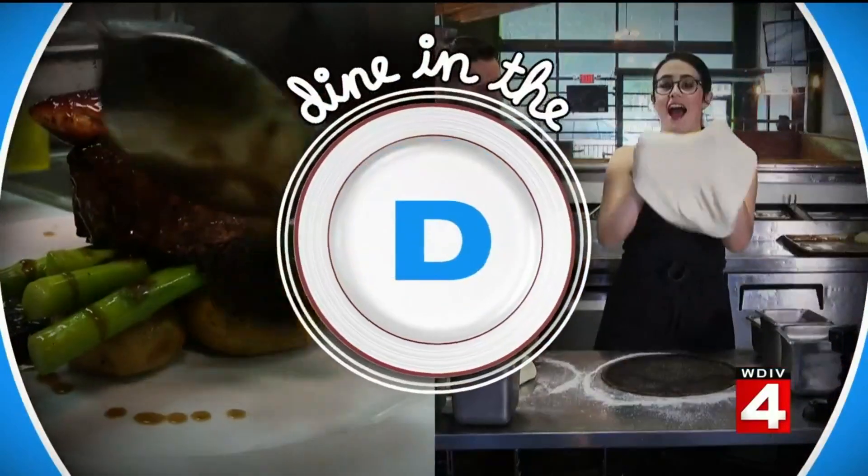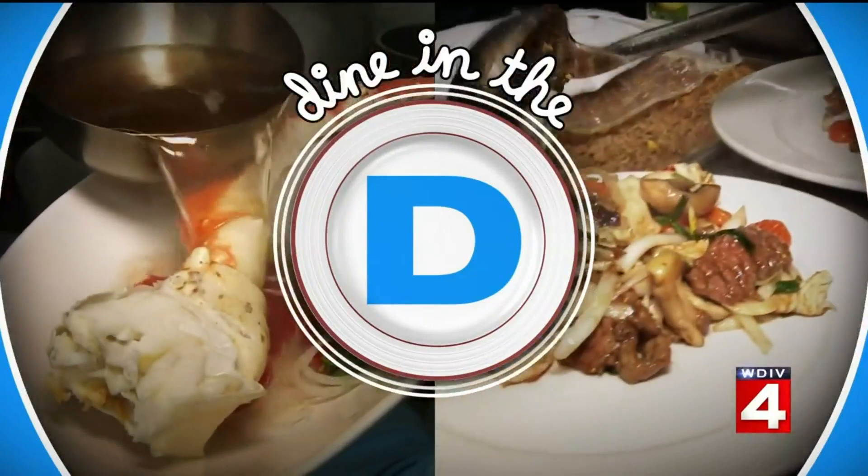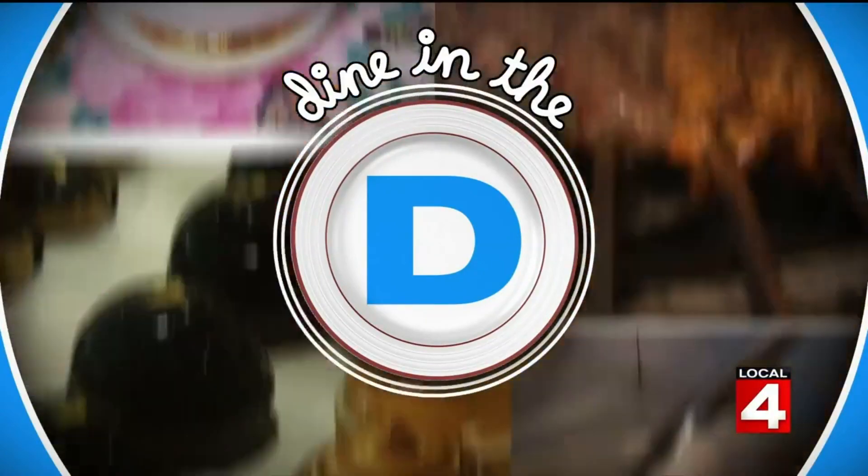Nowadays, many restaurants feel like they need to do more than just serve up a tasty meal. They need to turn dining into an experience.